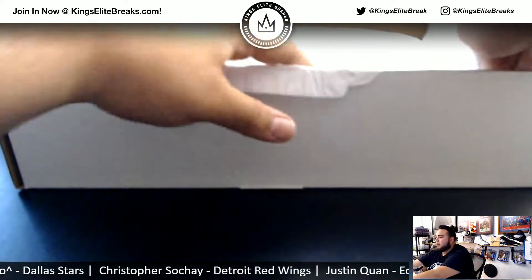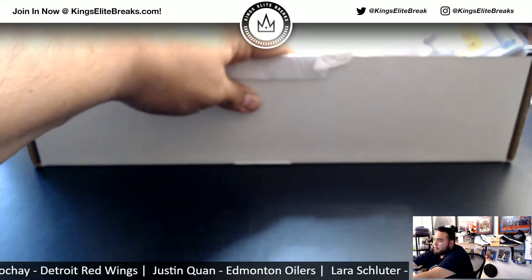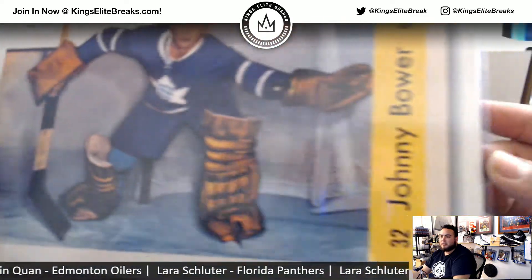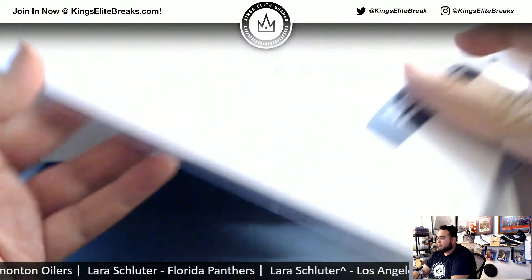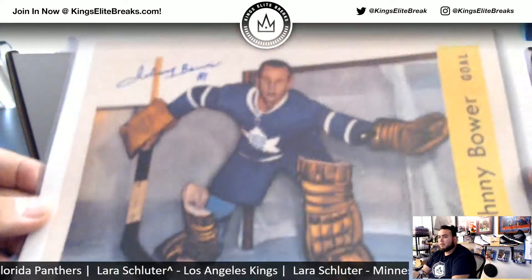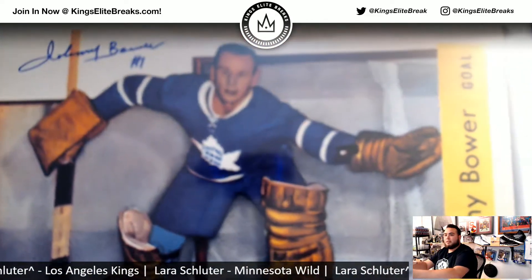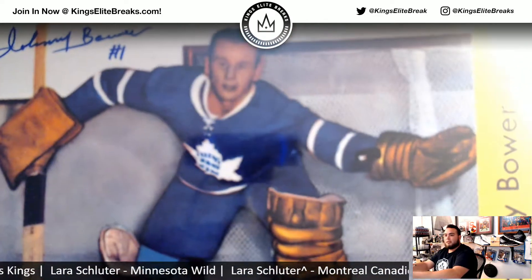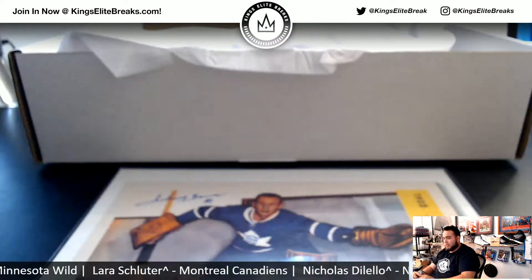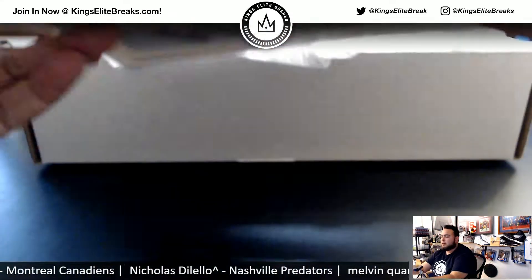I usually like to get the photo first, so we'll go with the photo. And it is Johnny Bower — that's nice, man. Like a reprint of a bigger card, but there you go, the certificate of authenticity. Pretty sweet looking stuff right there. Clean autograph — nice hit right there for the Leafs. But remember, that's going to you, buddy. Pretty sweet. Johnny Bower.